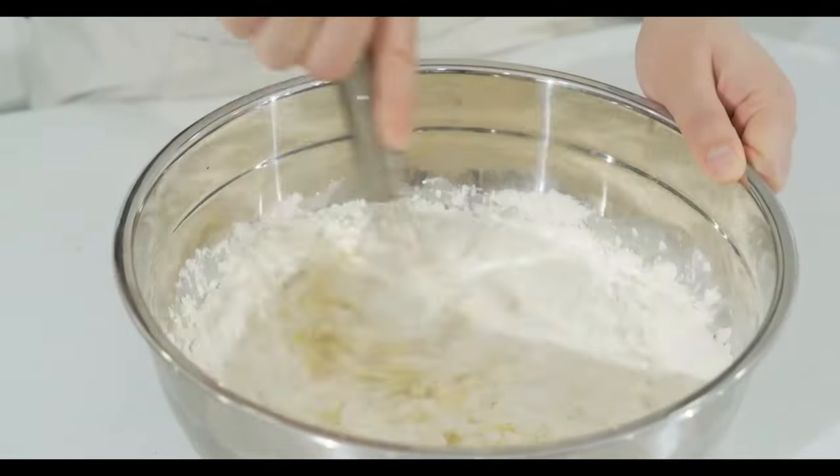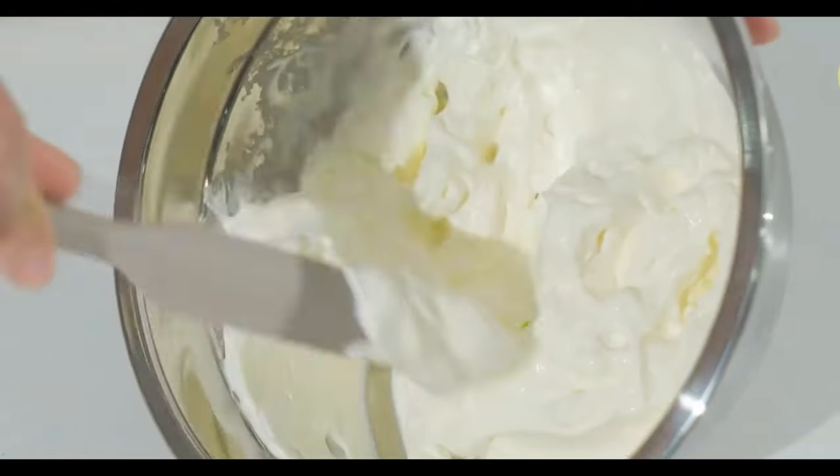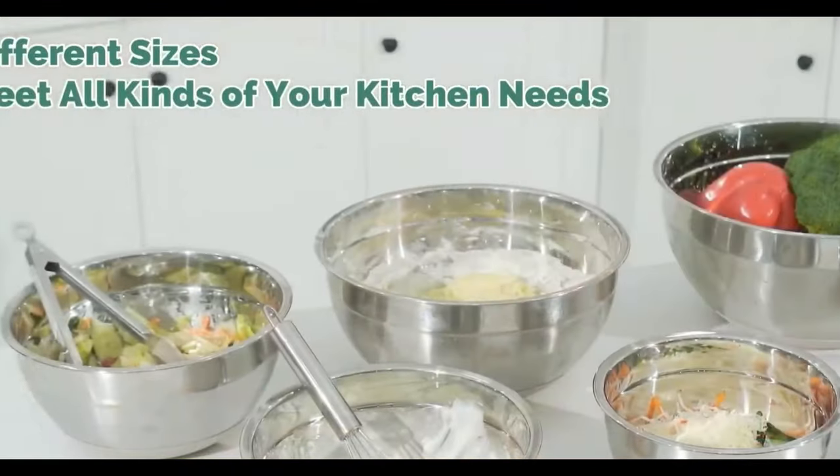And the best part — these bowls are dishwasher safe, making cleanup a breeze. The premium stainless steel construction ensures durability, making this set a long-lasting addition to your kitchen arsenal.